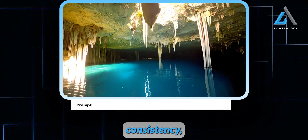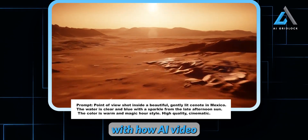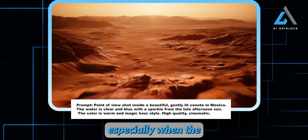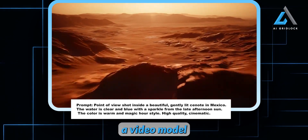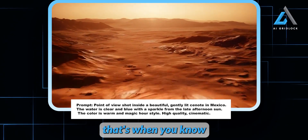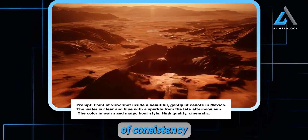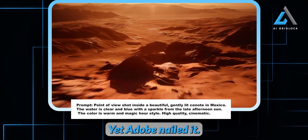If you're curious about character consistency, just take a look at this next clip. Unless you're familiar with how AI video models function, you might not realize how tricky it is to maintain consistency as the clip progresses. The further you get from the starting point — especially when the terrain changes — many models begin to struggle with keeping everything coherent. But finding a video model that can consistently deliver images that feel part of the same seamless scene is when you know you've got something special. And that's exactly what we see here: a sweeping cinematic shot of a vast red Martian landscape. I wasn't expecting this level of consistency, especially considering how challenging this type of shot is. Yet Adobe nailed it.